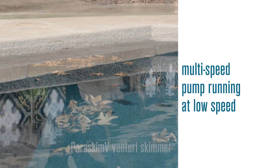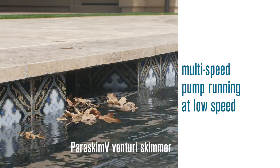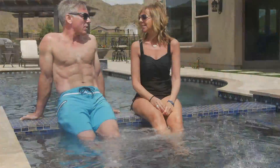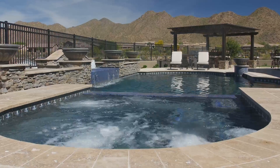While conventional skimmers struggle at lower pump speeds, Paris Skim sustains its efficient skimming action, effectively removing debris while you enjoy the savings associated with lower energy.